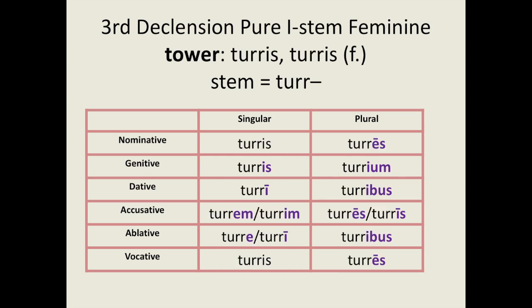Turris is a feminine pure I-stem third declension noun. Here are its forms. In the singular: turris, turrim, turri, turrem, turri, turris. In the plural: turres, turium, turribus, turres, turri, turribus, turres.